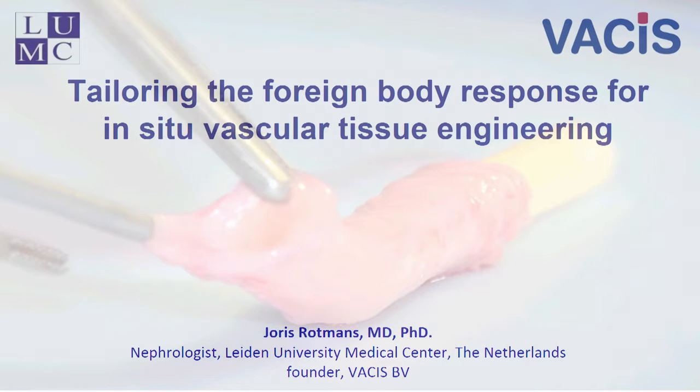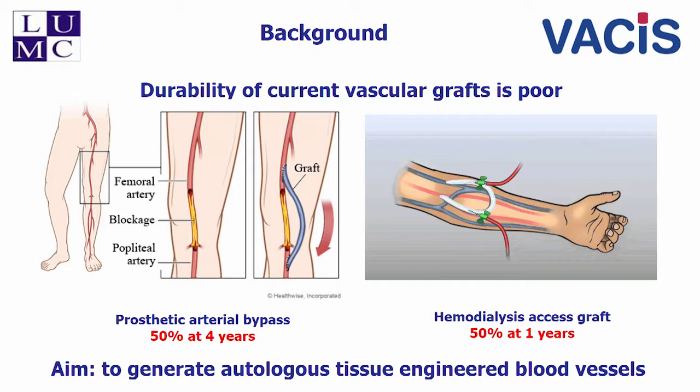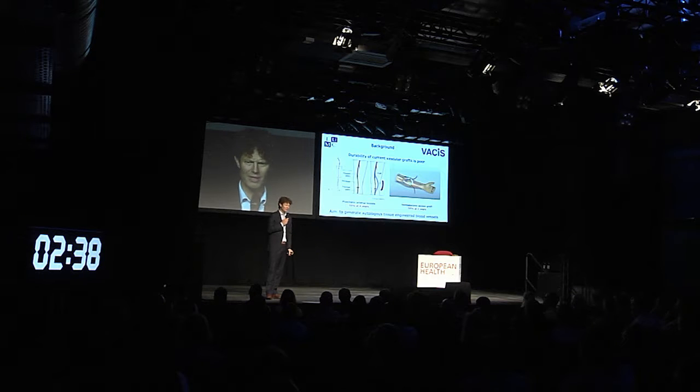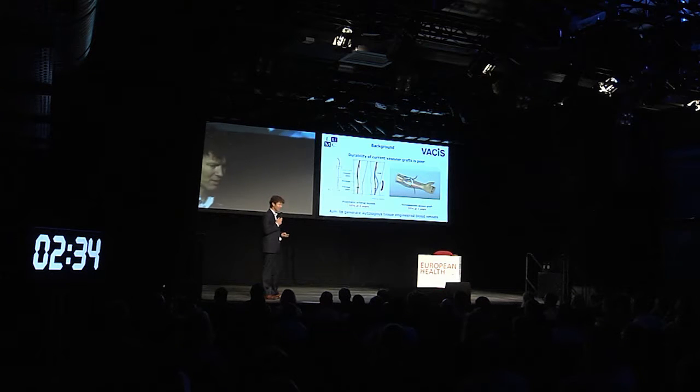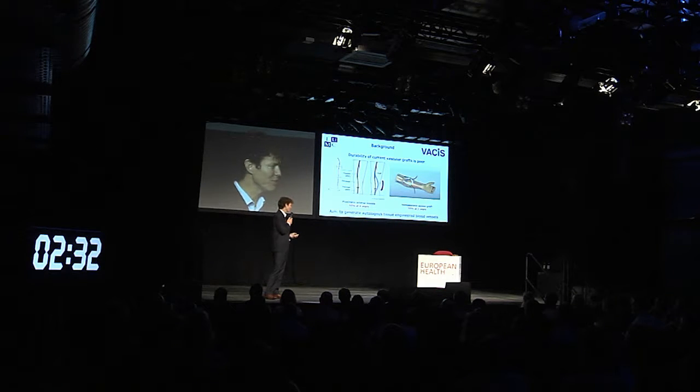You might think at the moment you don't need it, but you can call me back once you develop severe peripheral arterial disease or end-stage renal disease, because at that time you definitely need a peripheral bypass graft or a hemodialysis access. The currently used prosthetic grafts have very poor patency, as you can see on this slide, so there's an urgent need for novel autologous tissue engineered blood vessels.